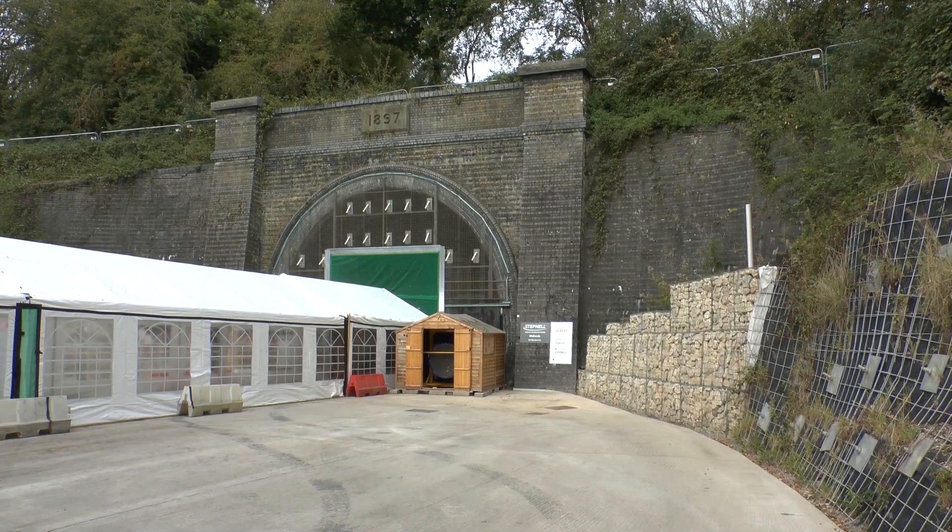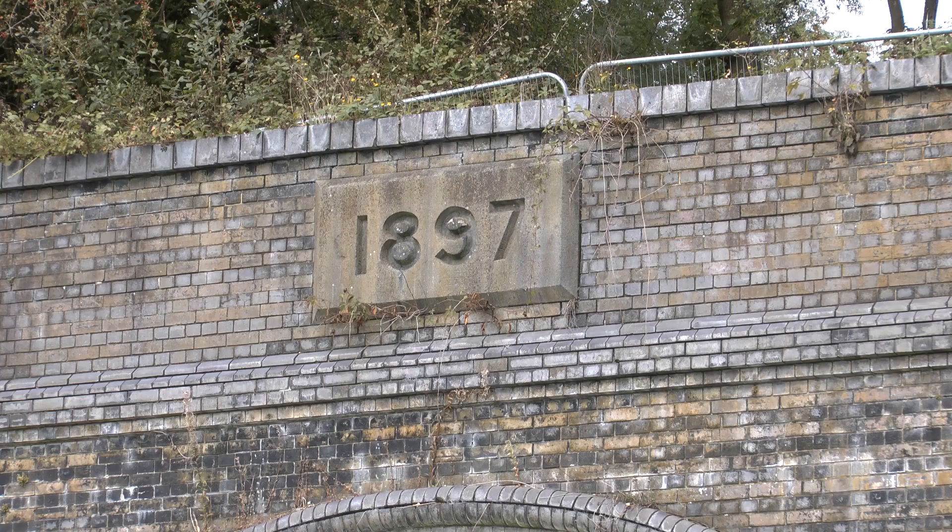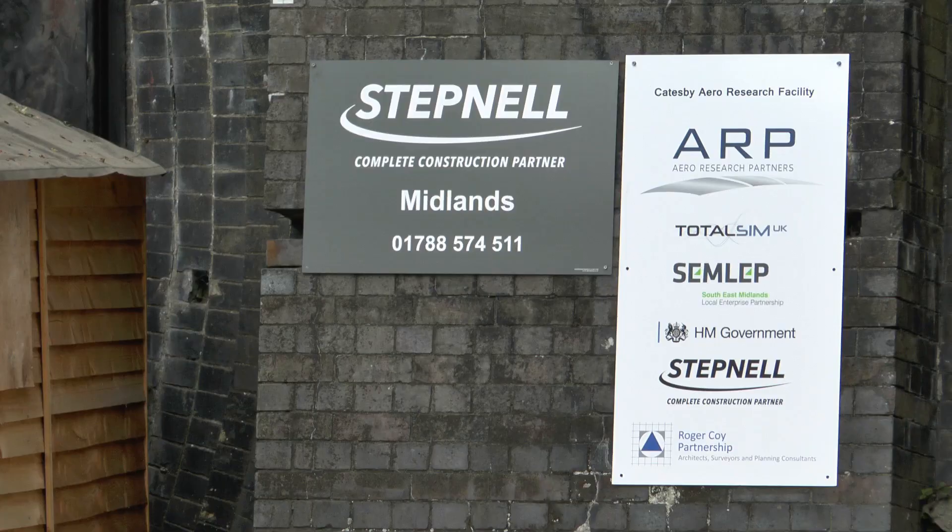I think it's incredibly exciting — this was an amazing piece of Victorian architecture that was built more than a hundred years ago. The Victorians had the foresight to invest for the benefit of society and the economy, and that's what we need to do now as we build a 21st century, sustainable, green, clean economy. What we're doing here is part of that, and the innovation we're seeing in reusing that tunnel and turning it into a world leading facility is incredibly exciting.